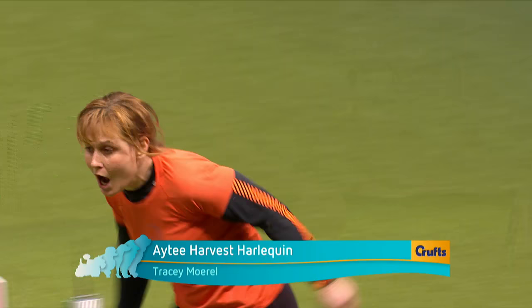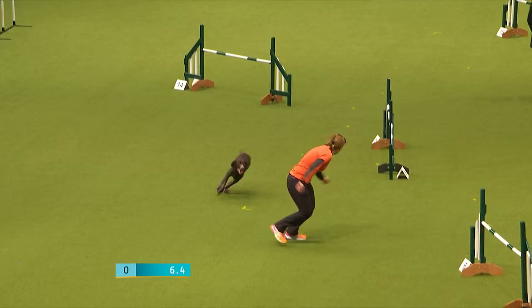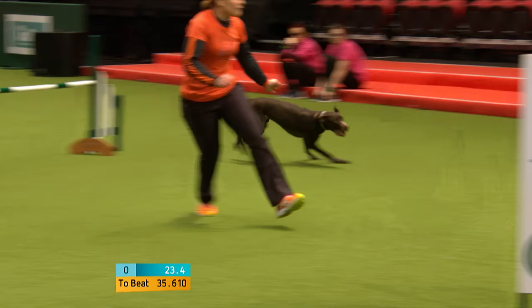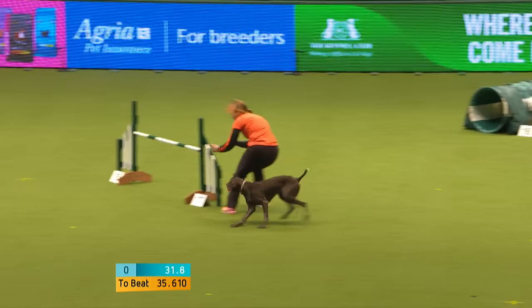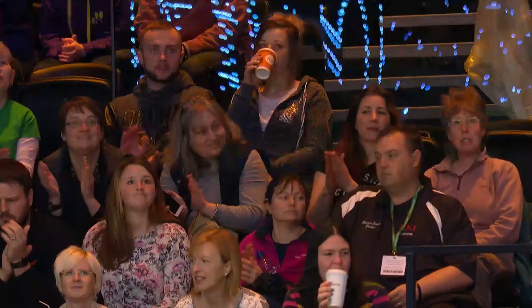Next to go: Tracy Morrell with Zebedee, a German Shorthaired Pointer — AT Harvest Harlequin. If you're inspired by the agility you're watching today and would like to give it a go with your dog, just go and talk to the Kennel Club officials at the Kennel Club stand and they'll tell you about clubs in your area and how to register your dog so you can compete. Lovely run — 36.925. Well done, Tracy, that goes into second place.